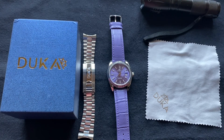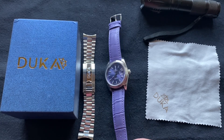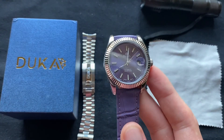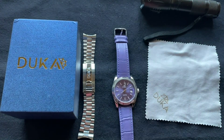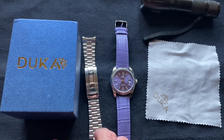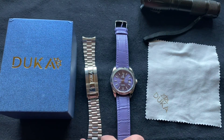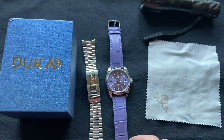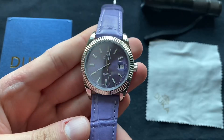Hey everyone, this is John the Watch Concierge, and today I'm going to be doing a review of this Dukka watch, which is a homage to the Rolex Datejust. This brand, I believe, is actually affiliated with Pagani Design. I think the watches come out of the same factory, and the quality is pretty similar to Pagani Design watches.